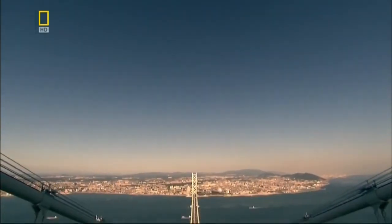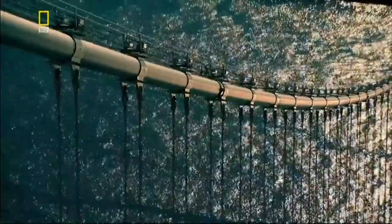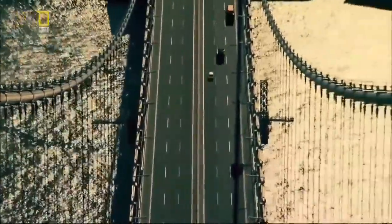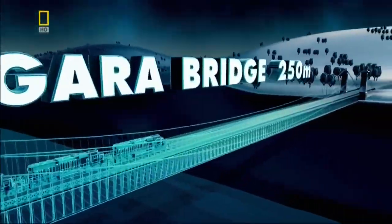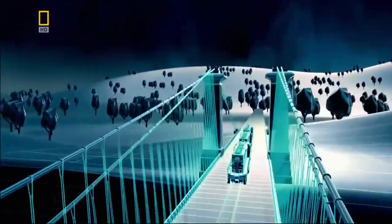Each cable weighs about 25,000 tons and contains enough wire to circle the globe seven times. Stronger cables allow engineers to build bridges with longer, unbroken spans. But in waterways too wide to bridge in a single span, supporting towers have to be sunk into the riverbed.